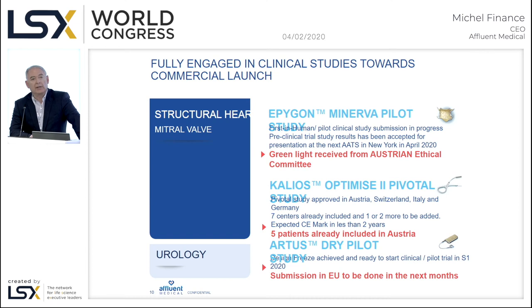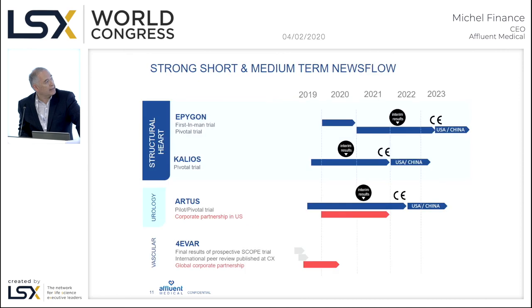On our second structural heart product, the adjustable Calios ring, we are more advanced. We have just started our pivotal study, already active in Austria, and have approvals from Germany, Switzerland, and Italy to conduct our pivotal study of 60 patients, to be fully included and implanted during Q2 and Q3 this year. On Artus, we are currently submitting for the pilot pivotal study to start in Q3 this year. We hope for CE mark for Calios in 2021, for Artus in 2022-2023, and for the mitral valve in 2023.